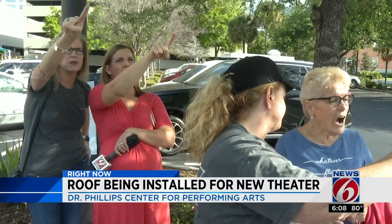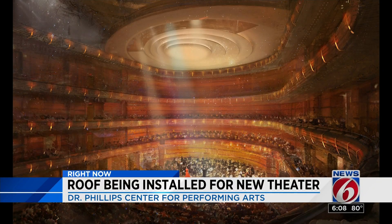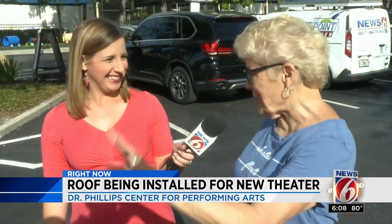Mullen says she can't wait to see the finished product, and she's already looking forward to future performances in the new space. "It's going to be a showpiece for Orlando."